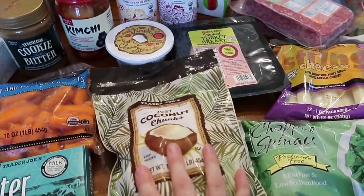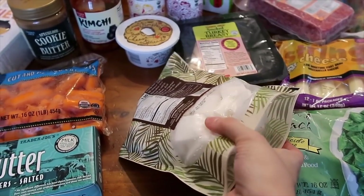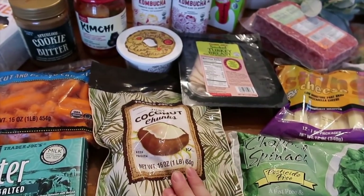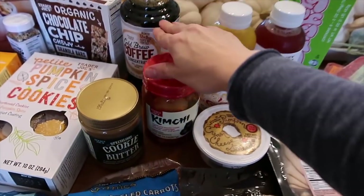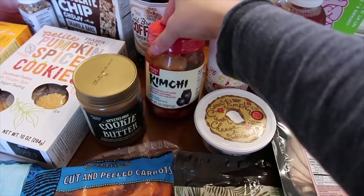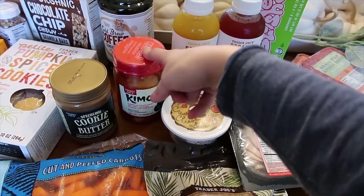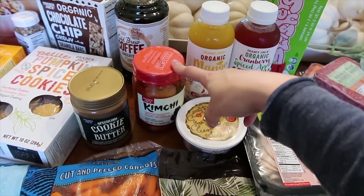I got pumpkin spice cream cheese spread — that was totally new to me and really intrigued me, so I decided to get some. These are frozen cubes of coconut, which I thought would be great for smoothies and to add a lot of good health benefits. Then I got some kimchi — I've never tried it but I'm excited. My friend said it's really good if you like spicy things, and it's also fermented.